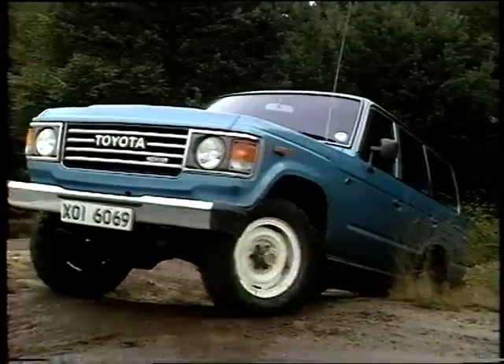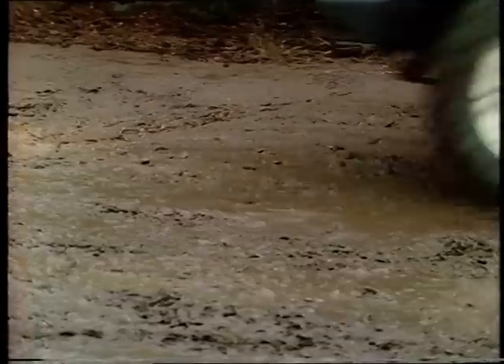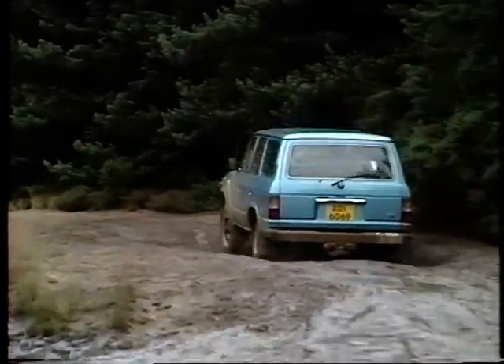This Land Cruiser is only available as a diesel engine version, and the company claimed that this gives it a significant economy advantage over, say, the Range Rover without sacrificing anything in performance across country.